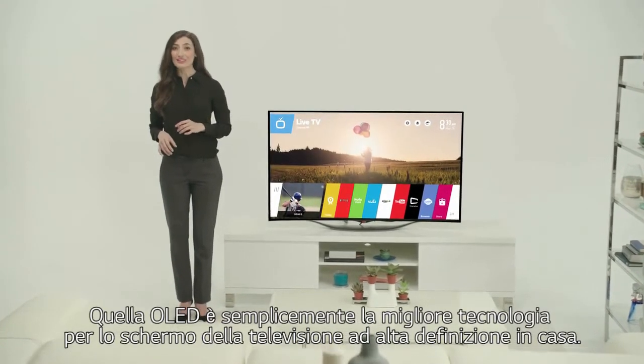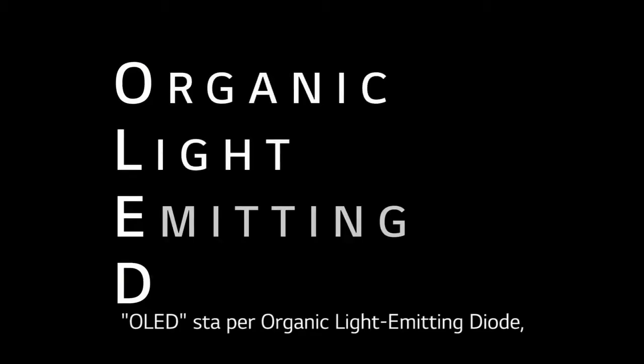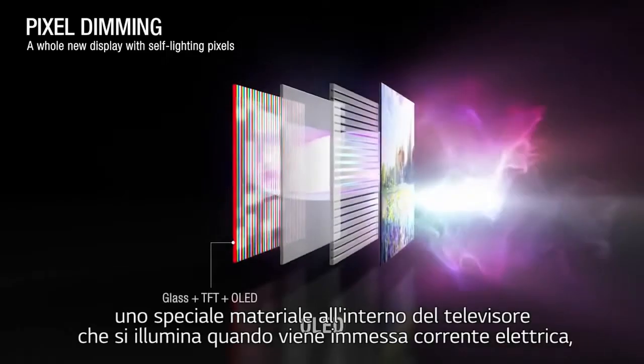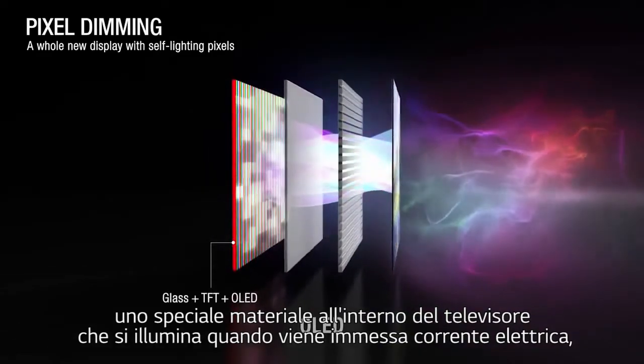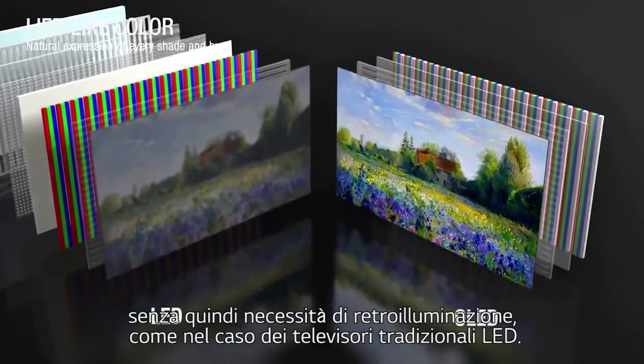OLED is simply the best screen technology to deliver high-definition television in the home. OLED stands for Organic Light Emitting Diode, a special layer inside the TV that glows when an electric current is introduced, so there's no need for a backlight as in traditional LED TVs.